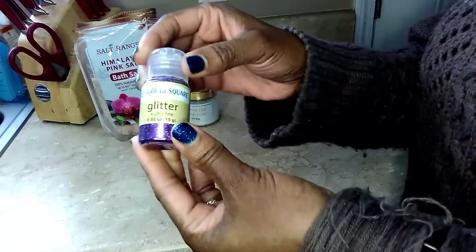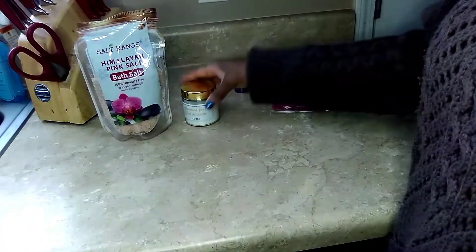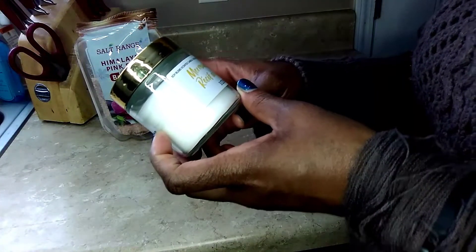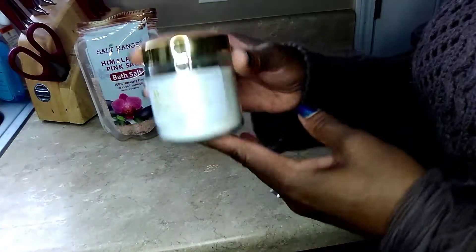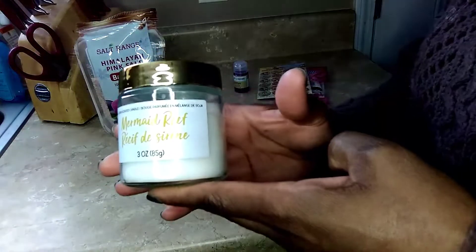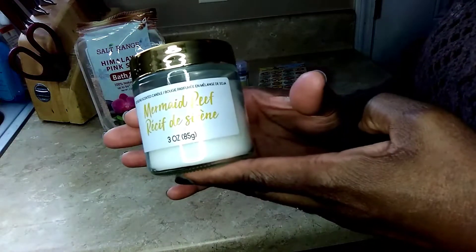I can also reuse this glitter container. And I found this mermaid reef soy blend scented candle. I like the packaging more than anything — that's mainly why I picked it up, but it's cute. I'll let you know if it has any throw for a dollar.